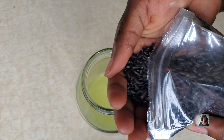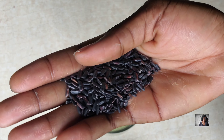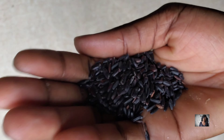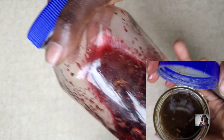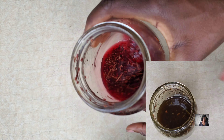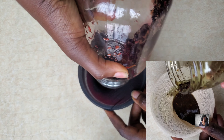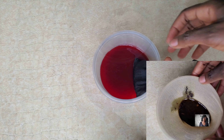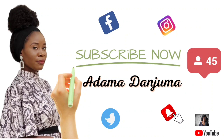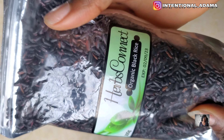Today we're going to be talking about black rice. I am going to show you two ways you can use black rice — not only will it help to reduce hair fall and strengthen your hair, but the amount of minerals in it promotes faster hair growth. It's going to double your hair growth, guys.